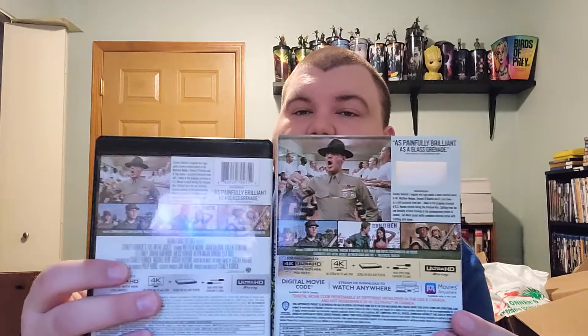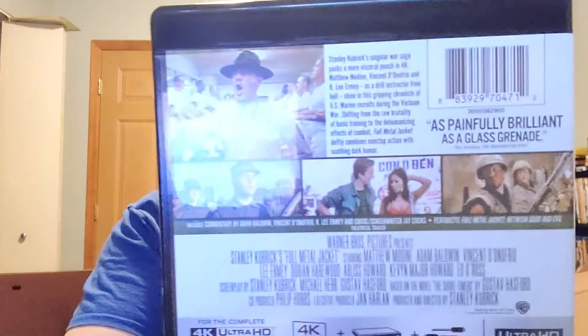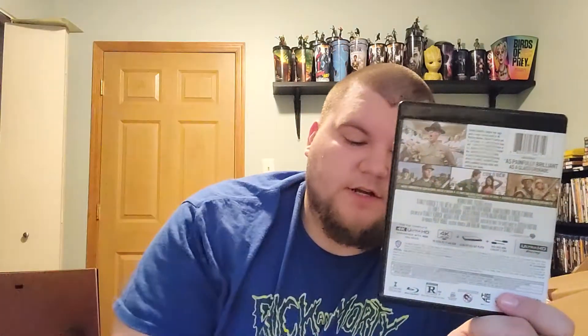Same with the back. 116 minute runtime. There's a very small synopsis on here — pause that so you guys can read that. There are bonus features, which include commentary by Adam Baldwin, Vincent D'Onofrio, R. Lee Ermey, and critic/screenwriter Jay Cooks, the feature Full Metal Jacket: Between Good and Evil, and a theatrical trailer. It's in 4K and includes both the 4K and Blu-ray discs. It also includes the Movies Anywhere code, which redeems in 4K. You can redeem it on Vudu, iTunes, Movies Anywhere — it's not like a Lionsgate or Mill Creek exclusive title, it's Movies Anywhere.